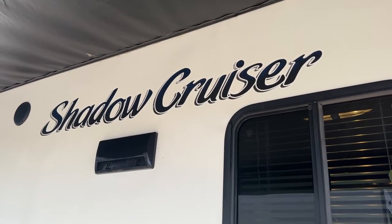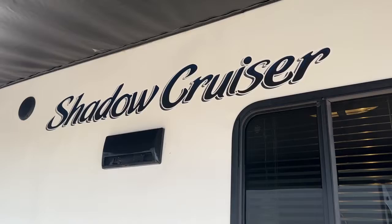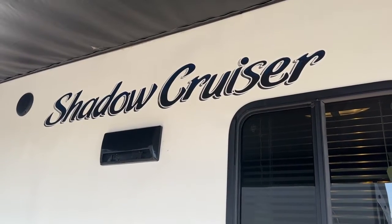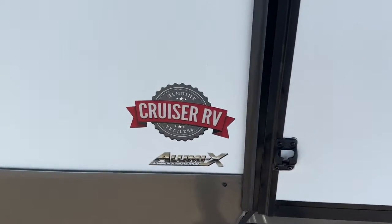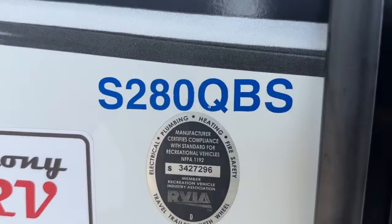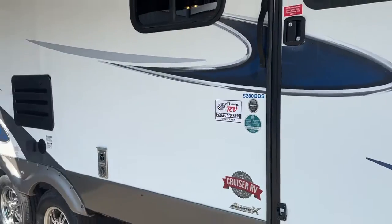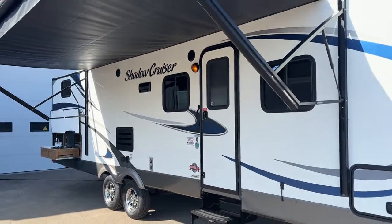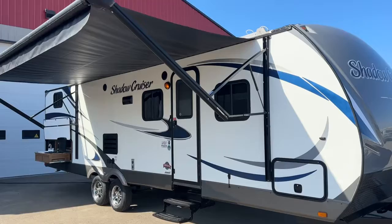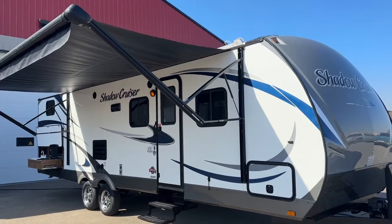Hi, this is Clayton, owner of Stoney RV in Stoney Plain, Alberta. Today we're bringing you a 2014 Cruiser RV Shadow Cruiser. The model number is 280 QBS — that stands for rear bunk room, front queen bedroom, mid kitchen. This unit has one slide. I'm going to give you a complete video tour of this trailer and point out a few things.